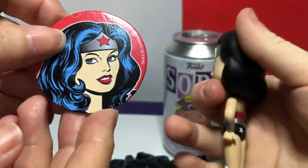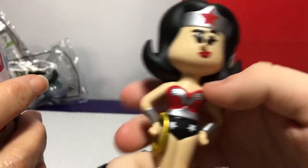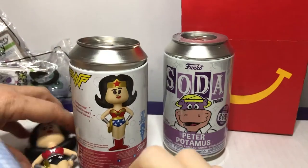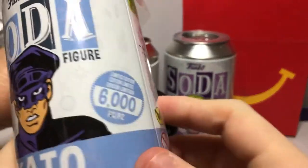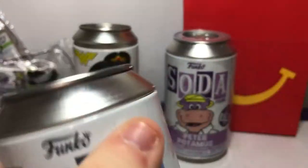Didn't think that was going to happen. I didn't either. I could not believe we got another chase. Now I wonder about the others. We're going to find out. I'm going to open Kato, from the Green Hornet. We don't know what the chase is still. That's for Wonder Woman. Wow, I can't believe we got it. That was pretty cool.